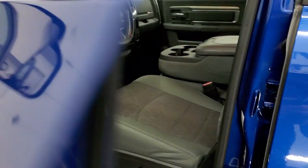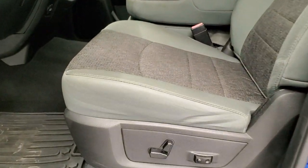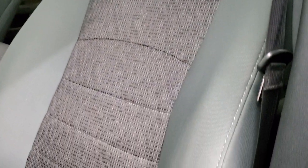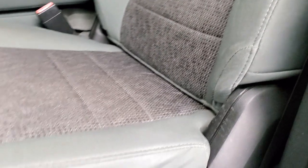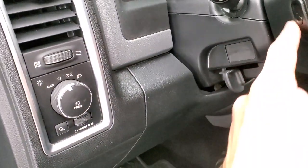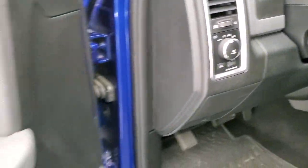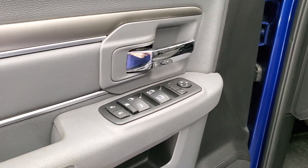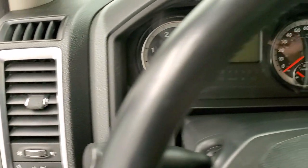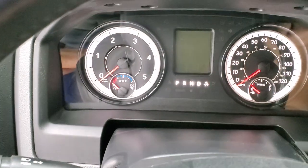Inside, the Bighorn package gives you the gray cloth interior. There are no rips or tears on the seats — they are in nice shape. Power driver seat with lumbar, factory all-weather floor mats, auto headlamps, audio controls on the back of the steering wheel, power windows, power locks and power mirrors. We'll hop inside and take a look at the miles, radio and everything this interior has to offer.